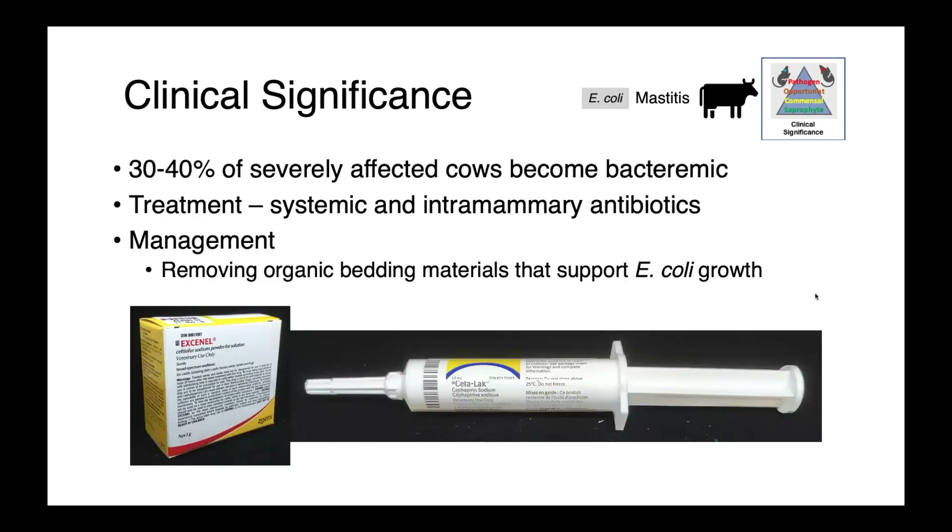In fact, 30 to 40 percent of severely affected cows can become bacteremic, meaning the organism is circulating through their bloodstream. Treatment of coliform mastitis relies on antimicrobials — both systemic and intramammary — and management factors, including removing organic bedding and other materials that support the growth of E. coli, are really important.